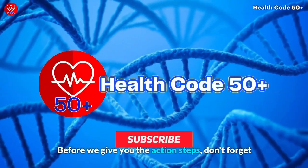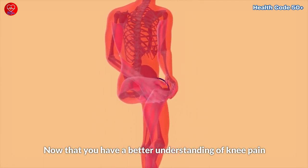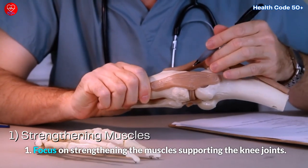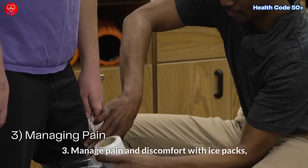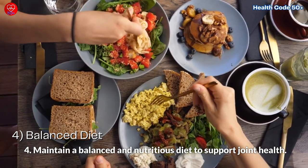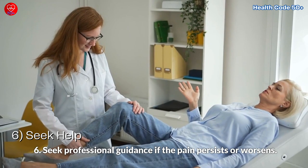Don't forget to hit the subscribe button for more valuable content. Now that you have a better understanding of knee pain when squatting and climbing stairs, here are your action steps: First, focus on strengthening the muscles supporting the knee joints. Second, modify your squat and stair climbing techniques to reduce knee stress. Third, manage pain and discomfort with ice packs, pain relievers, or supportive gear. Fourth, maintain a balanced and nutritious diet to support joint health. Fifth, stay hydrated to keep your joints lubricated. Sixth, seek professional guidance if the pain persists or worsens.